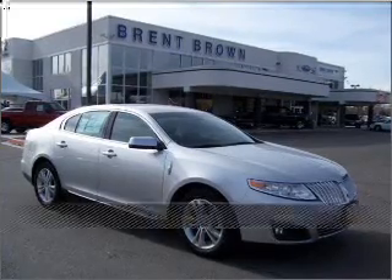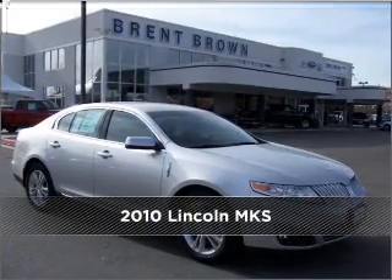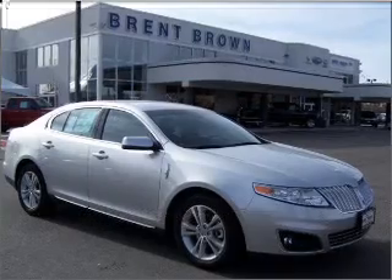Live the dream in this 2010 Lincoln. Discover the vehicle that meets your needs.